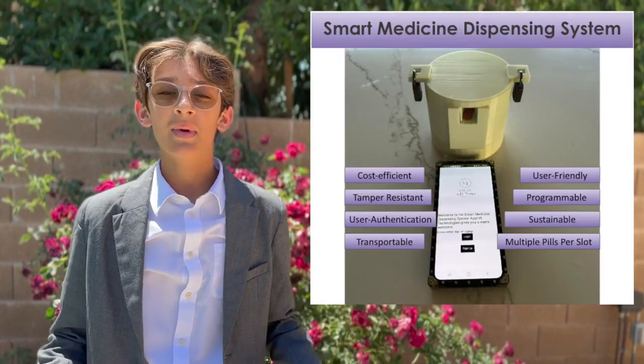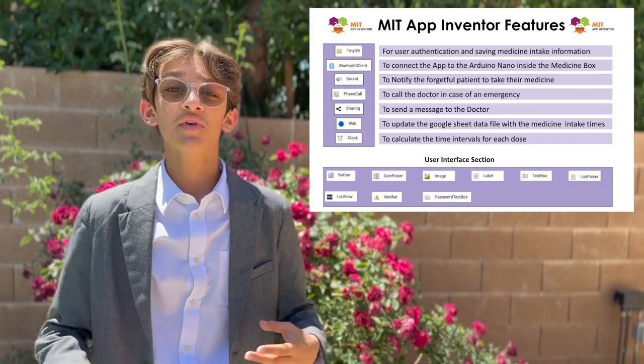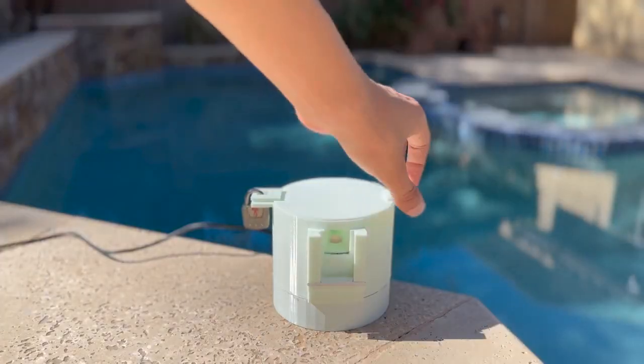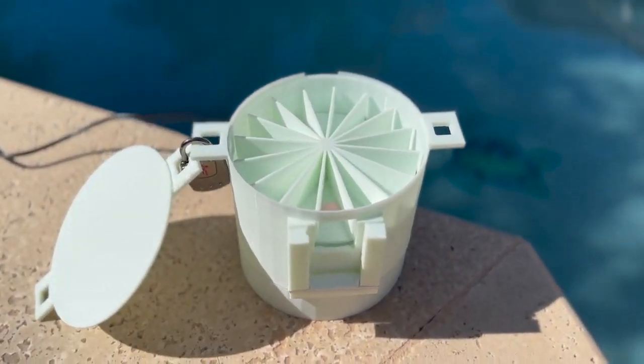We designed the Smart Medicine Dispensing System, SMDS — a novel, cost-efficient, tamper-resistant, sustainable, programmable, and user-friendly system that helps prevent overdose and medication non-adherence by dispensing the patient's medicines at specific times. We were inspired to create this solution because one of our family friends was overdosing on their prescribed medications, and also our moms were forgetting to take their medications daily, so we were concerned about what effects this would have on their health.